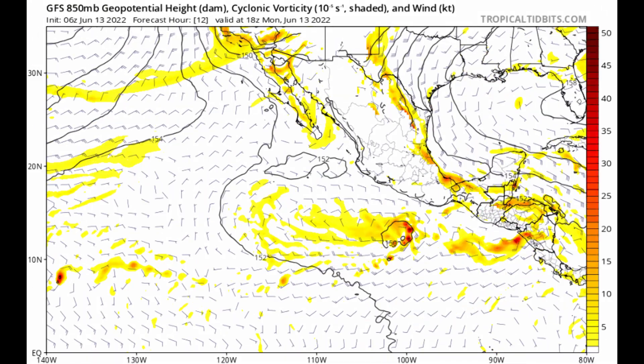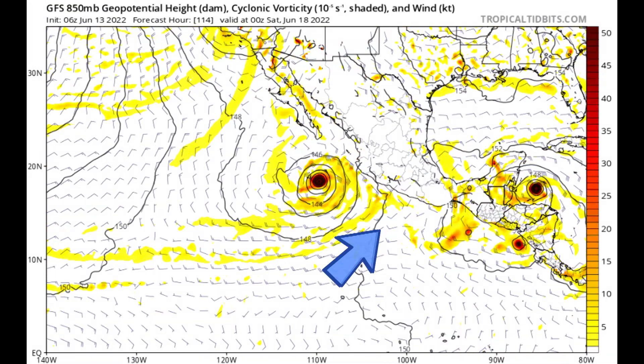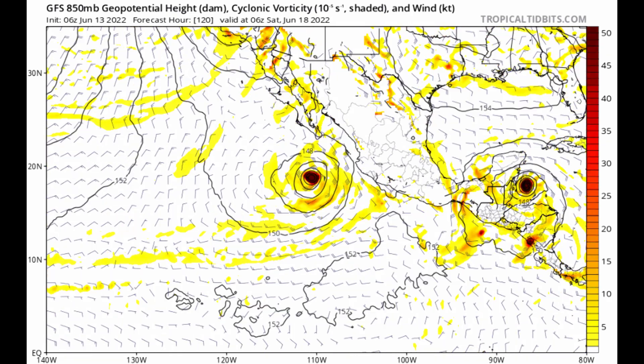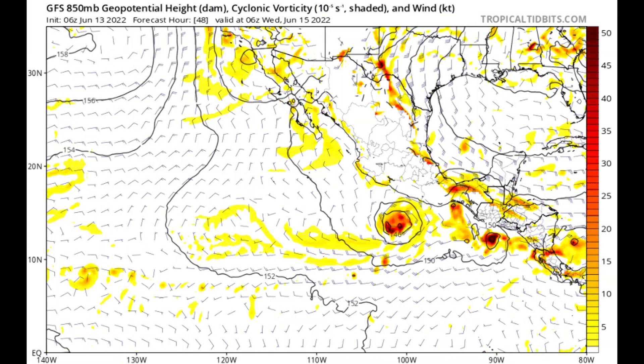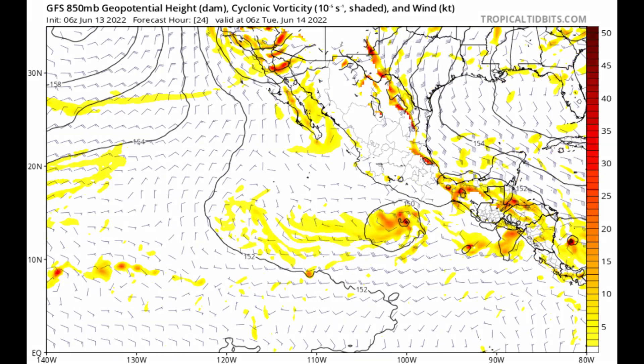Looking at the 6Z GFS, there's our system in the southeast Pacific, 92E. It does eventually wrap up, probably becoming a hurricane briefly — again, well to the south of the Mexican coastline. So if you have interest down there in the resort areas, not too much of a concern, at least from direct impacts.